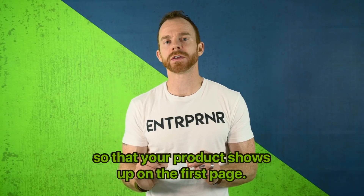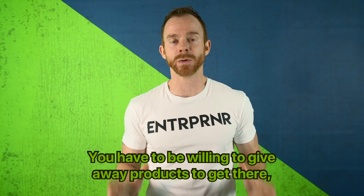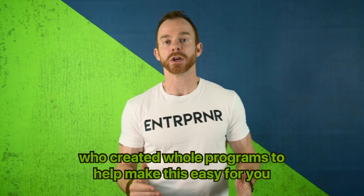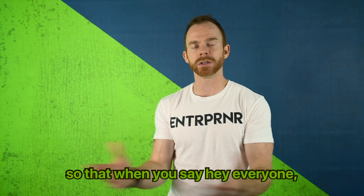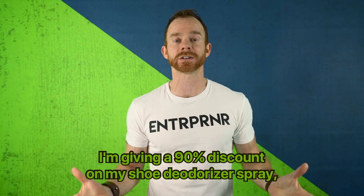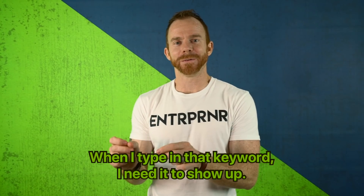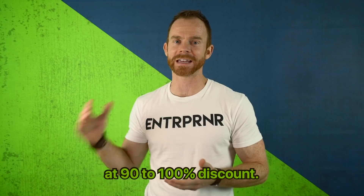There's a technique you can use so that your product shows up on the first page. This technique will cost money — you have to be willing to give away products. It's called giveaways. There are companies out there like Viral Launch and others who created whole programs to make this easy for you. So when you say, 'I'm giving a 90% discount on my shoe deodorizer spray,' hundreds of people get it essentially for free — they buy it with a coupon code at 90 to 100% discount.